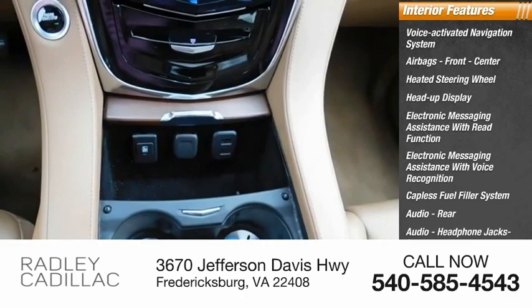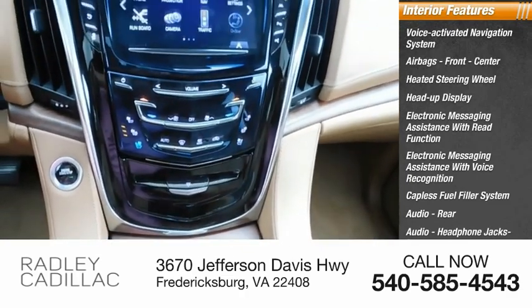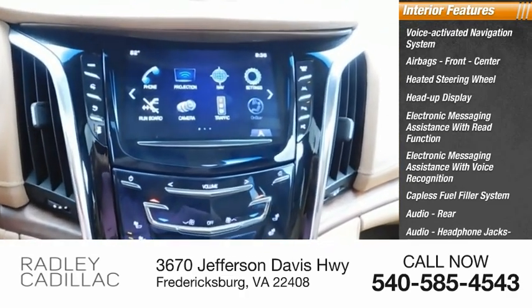Audio features include rear audio headphone jacks, rear audio auxiliary input, capless fuel filler system, and a memory card slot.